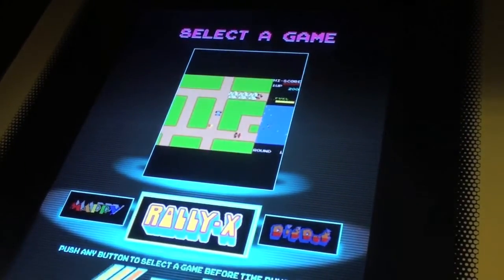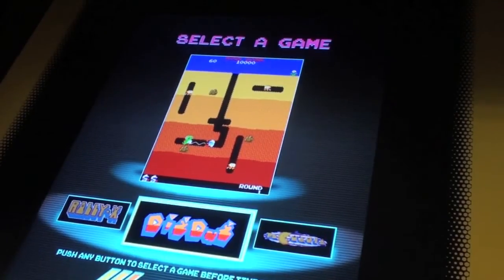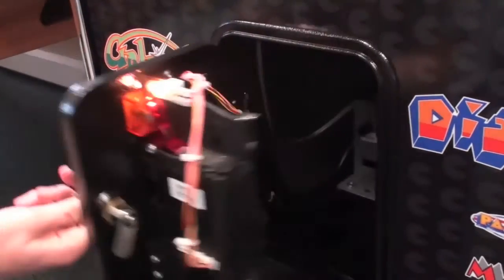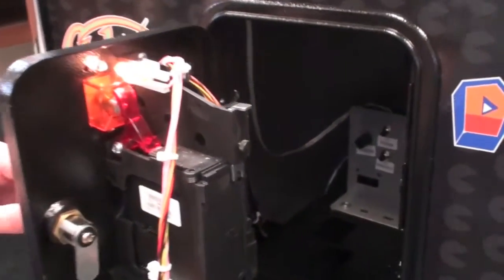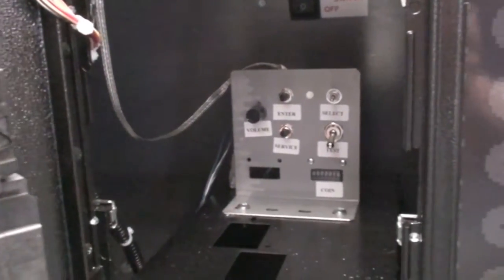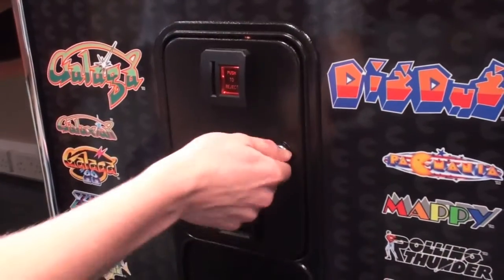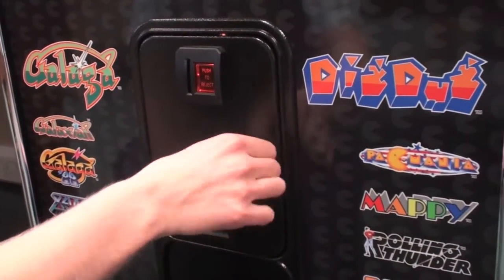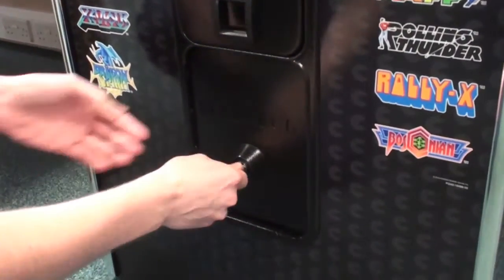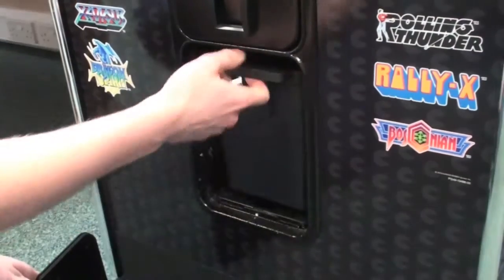If you go for the smaller home version you get Ms. Pac-Man 2. Inside the top door are all the controls for the sound level, game settings and so on. Below this is a super heavy secure door protecting the cash box.